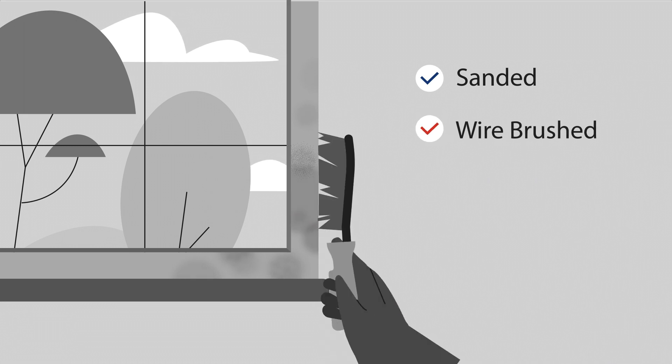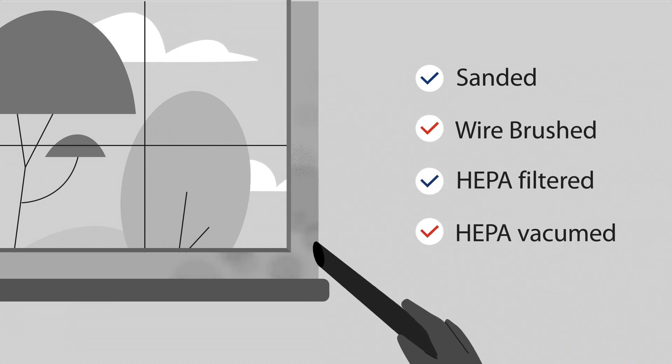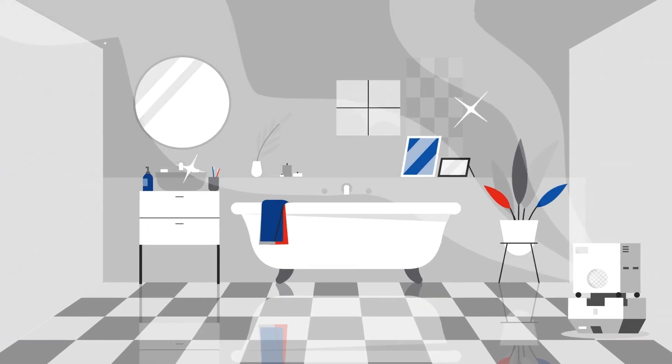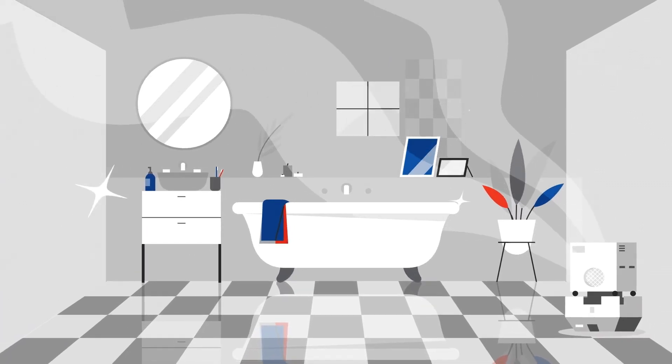Building components such as wall framing are sanded, wire brushed, HEPA filtered, and vacuumed. Then they're wiped with a mild cleaning solution. For a final cleaning, the entire containment zone is HEPA filtered and vacuumed.